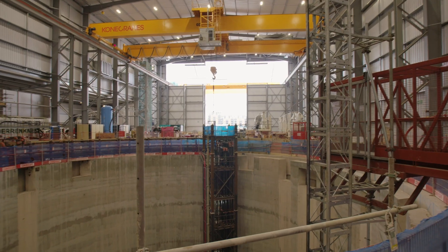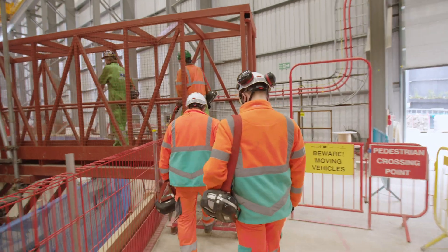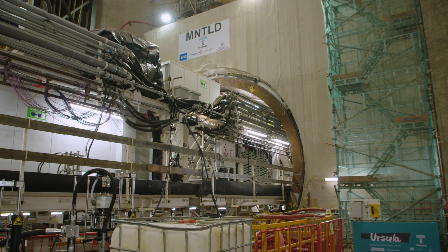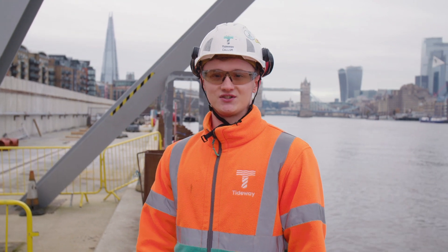Chambers Wharf is the main drive site of the eastern section. TBM Ursula has just broken through, so we've now received her. Our TBM Selina is in the adit and ready to start tunnelling in the new year, and we're also receiving Greenwich's TBM.